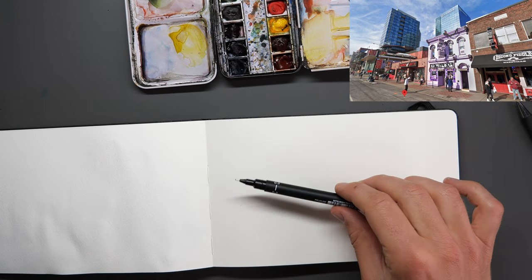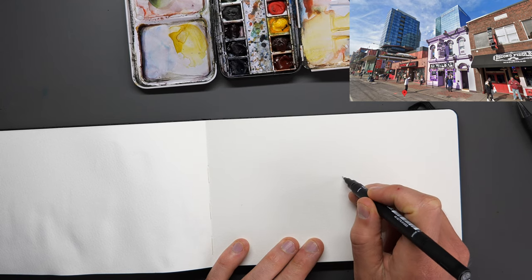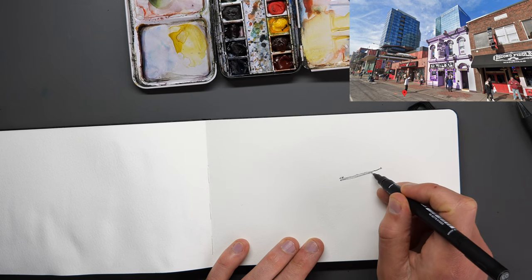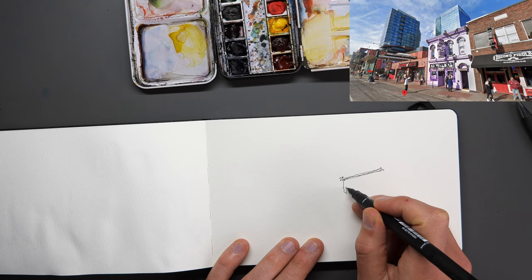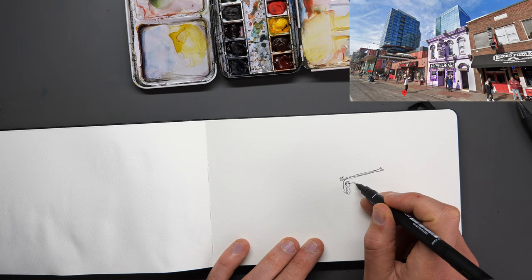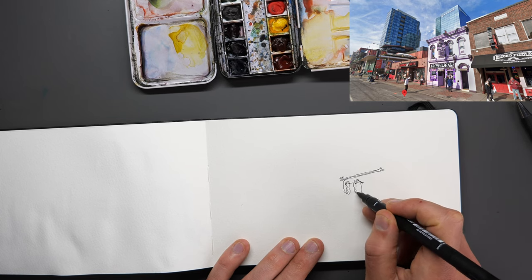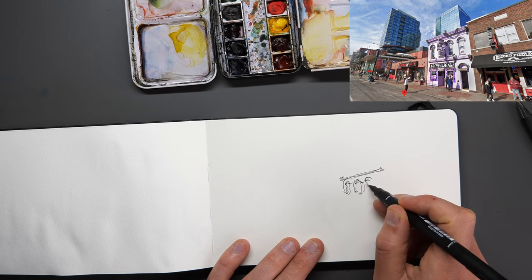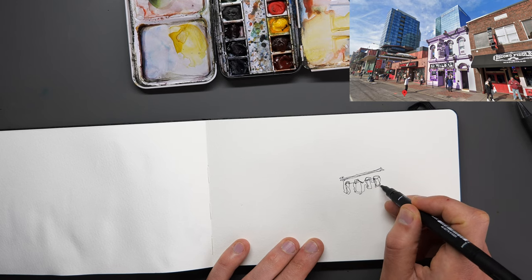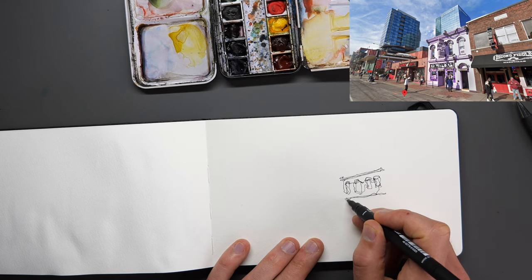I'm going to start with a 0.3 millimeter fineliner, starting on Tootsie's itself. This is going to be a very thin continuous line sketch — and I think continuous line sketches make amazing character, especially when you're dealing with some weird and wonky perspective.